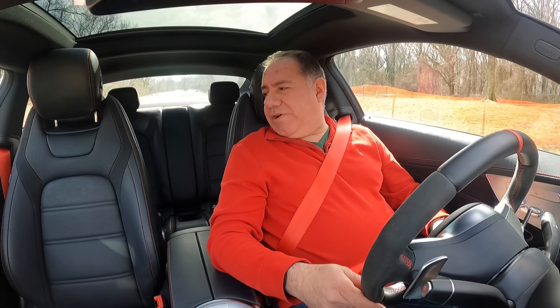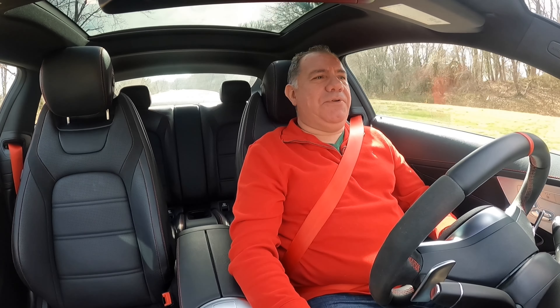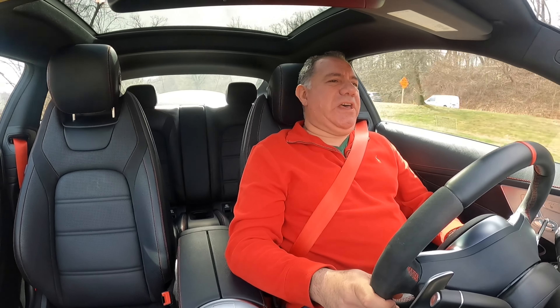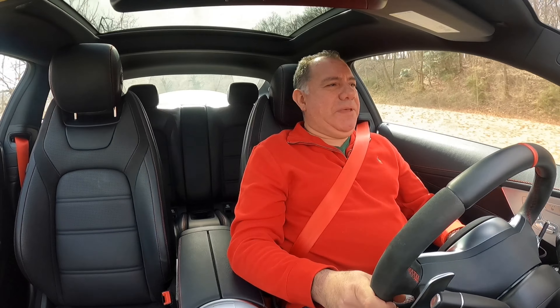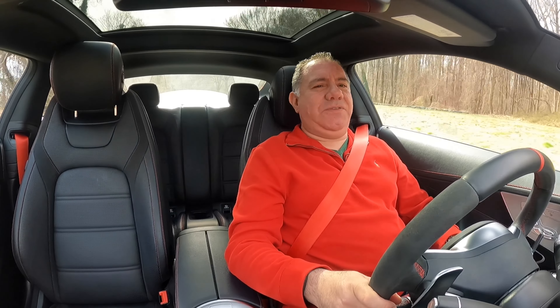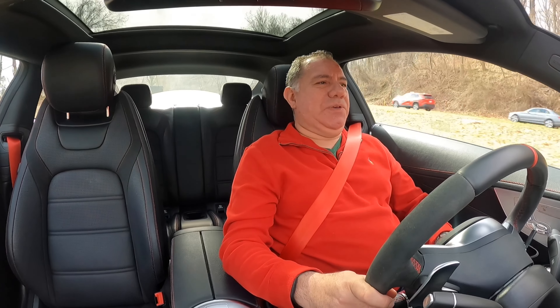This interior is nicely appointed — leather, red stitching, carbon fiber trim. So let's take it down to a standstill and see what she's like from a dead stop. Then we'll take it through our twisty roads and do our final thoughts as usual.